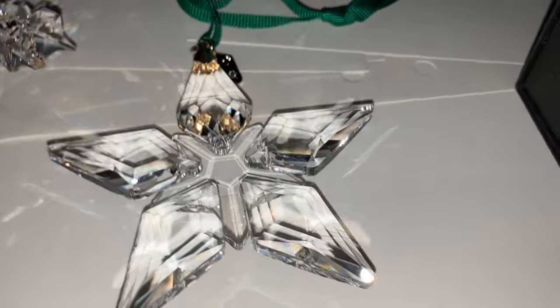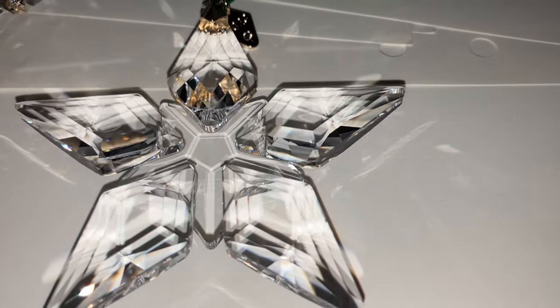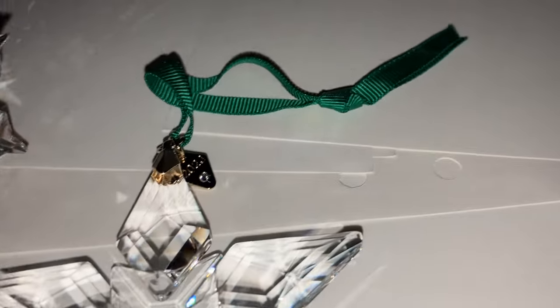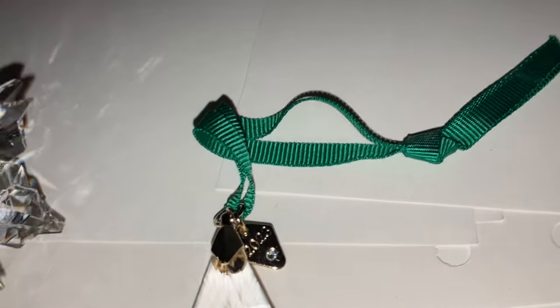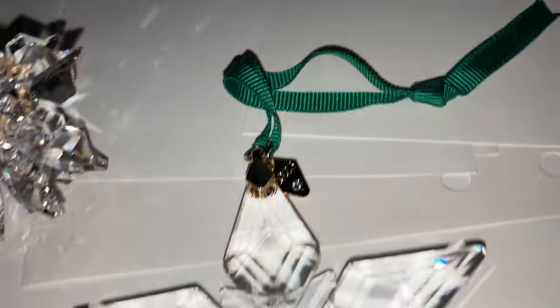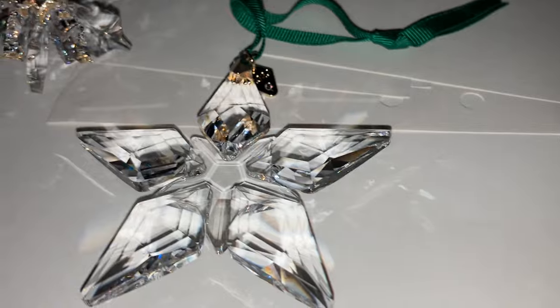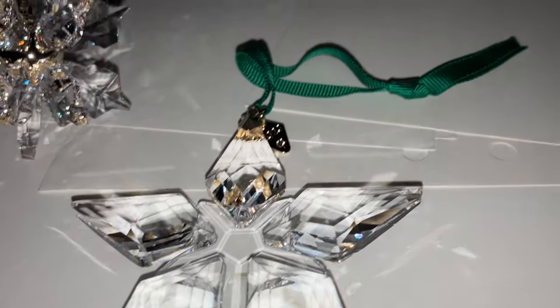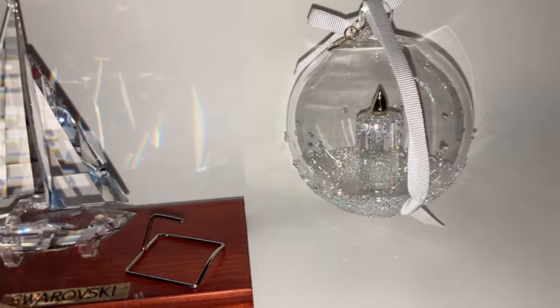This is the annual ornament for 2023. Very understated. The ribbon is green this year, and the tag has been changed a bit. They may be doing some countermeasures against forgeries, or it's just an aesthetic decision.